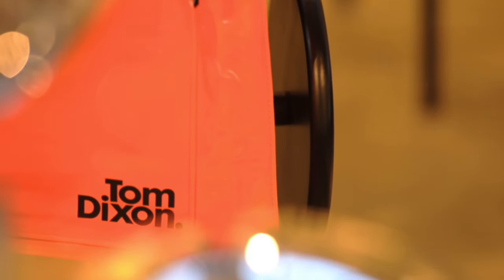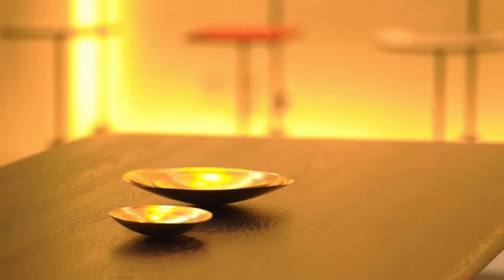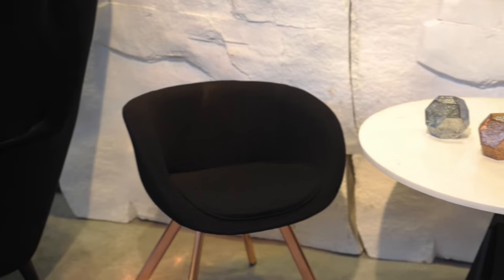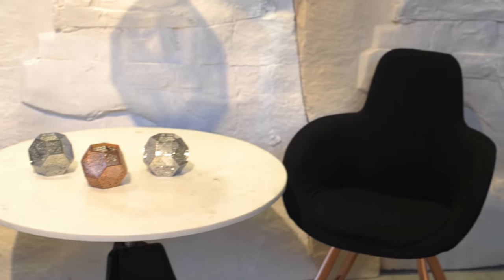Tom has really designed this range to complement his range of furniture and lighting, and it's a great interesting addition to the Tom Dixon products. Tom's known for his classic spheres, which have come in chrome, copper, or now in a bronze finish.